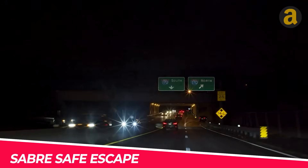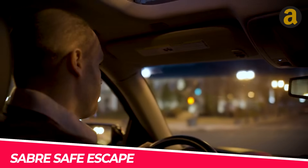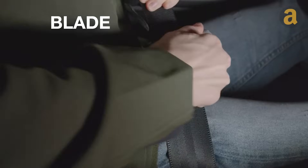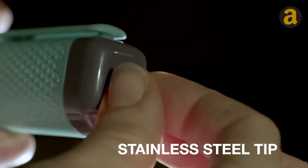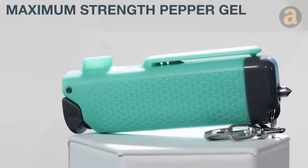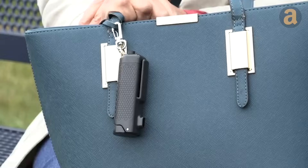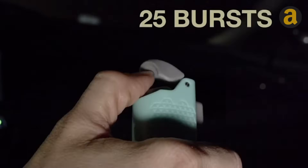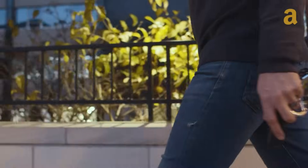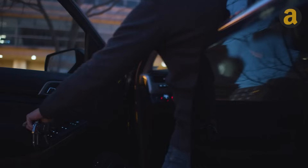It is important to be a good driver, but that alone cannot protect you from accidents caused by other drivers. That's why it is recommended to keep an emergency tool like the Saber Safe Escape, which includes a belt cutter and glass breaker. Additionally, if you find yourself being attacked by a stranger or an animal, the tool also has built-in pepper spray with 25 bursts that could potentially save your life. It is advisable to carry this tool in your pocket when driving home from work, running errands, or going on a road trip.